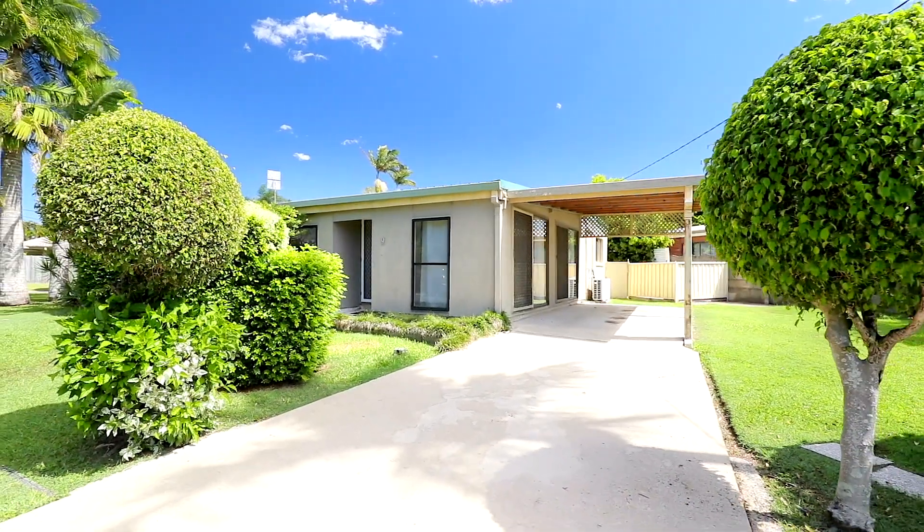Don't miss your chance to own this prime piece of real estate and start living the life you've always dreamed of.